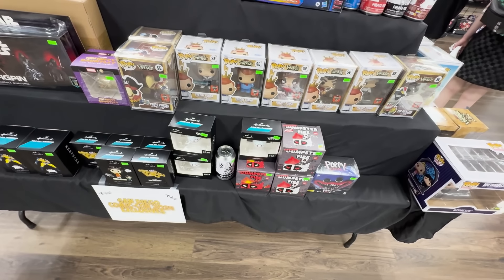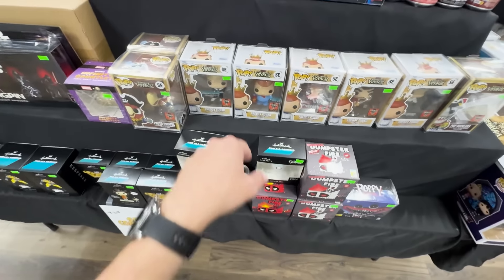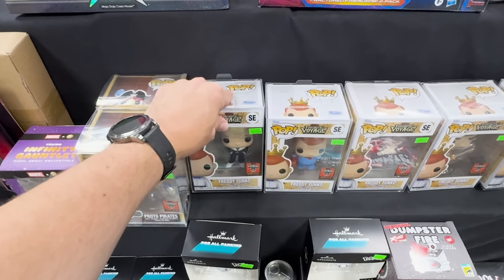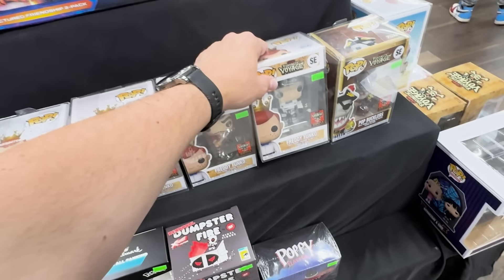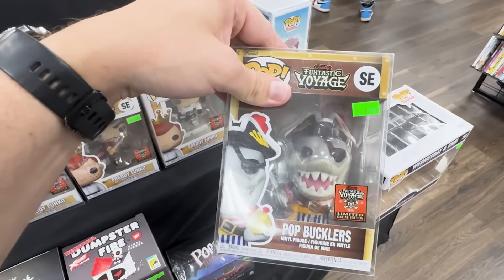A lot of the stuff they have right here is from the Box of Fun that came out a couple weeks ago. You'll see a bunch of different Freddy Funkos — like as the conductor from Schoolhouse Rock, Western Ken Freddy, Zartan, Captain Hook, and also Jazz from Transformers. And even one of the mascots, the Pop Bucklers right there.